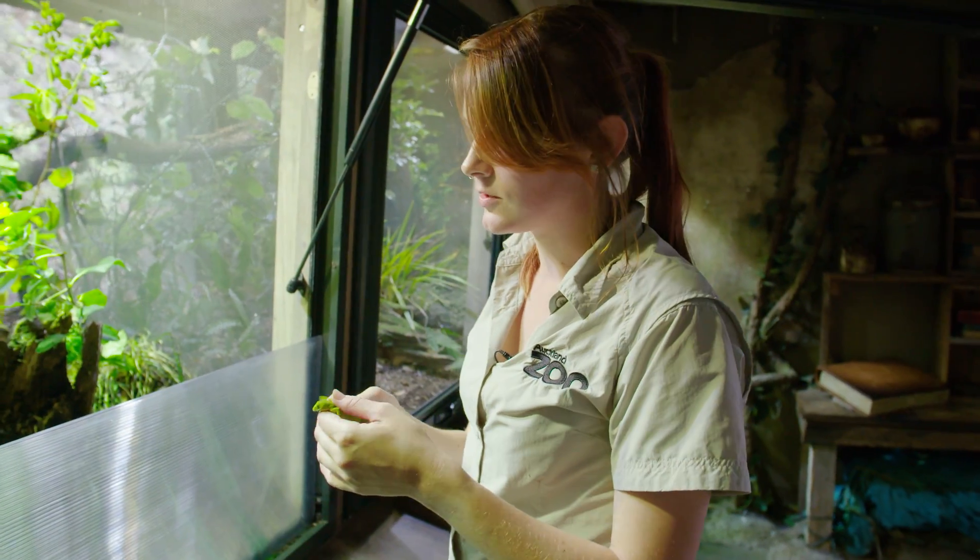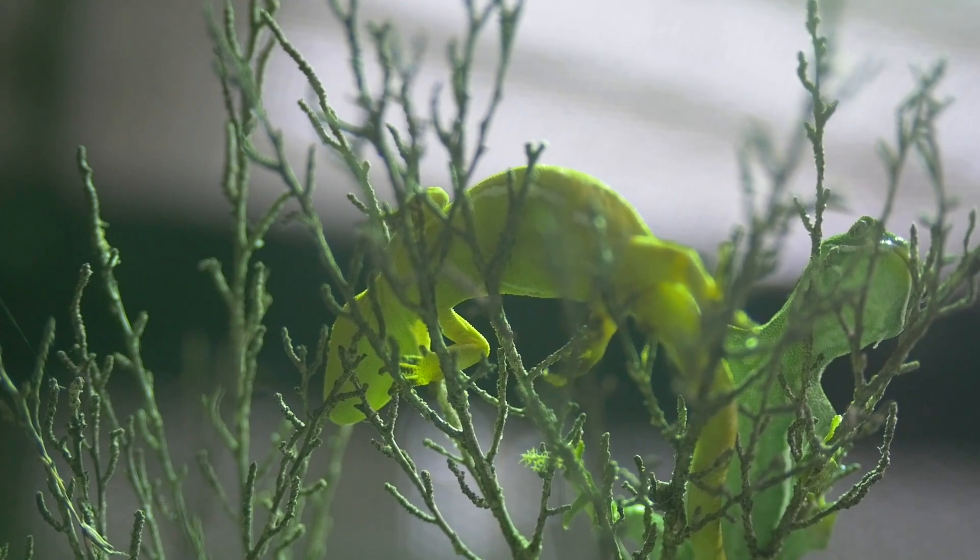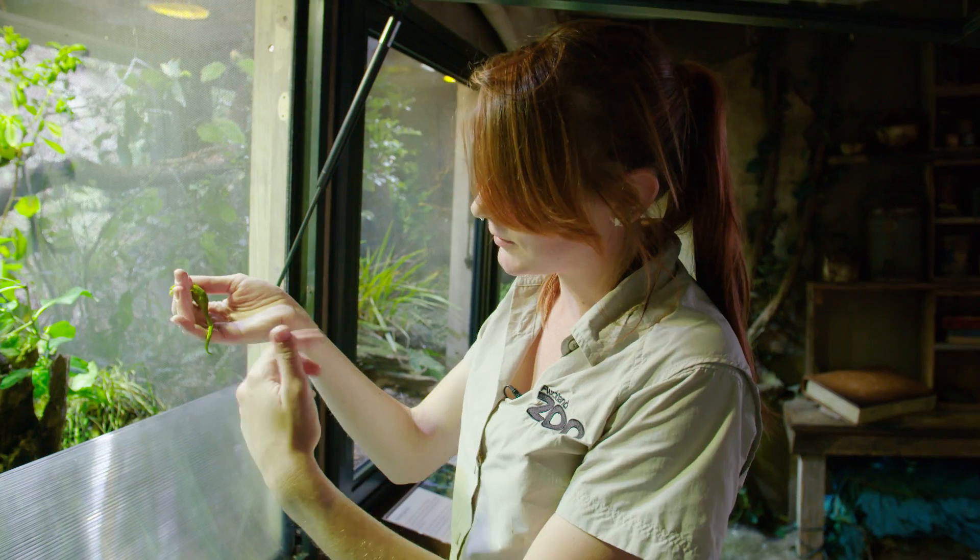They use their tail a lot — it's often talked about as sort of a fifth limb. The majority of gecko species do have really prehensile tails, but even more so in this particular species. And you can see how much she's wrapping it around me as she moves around on my hand.